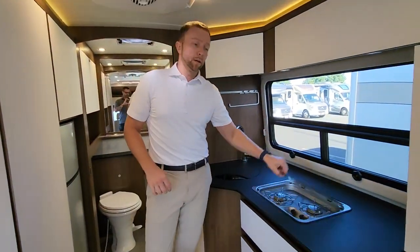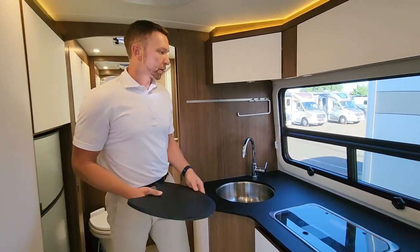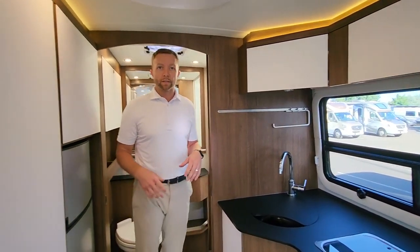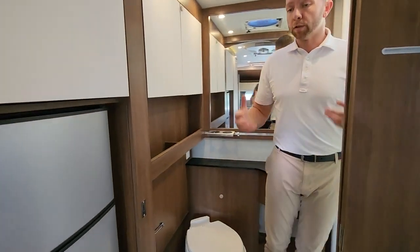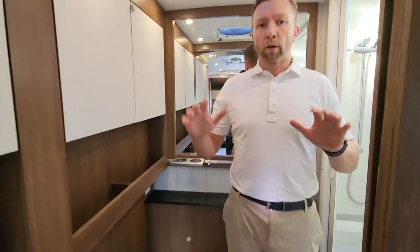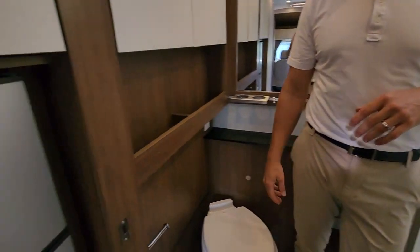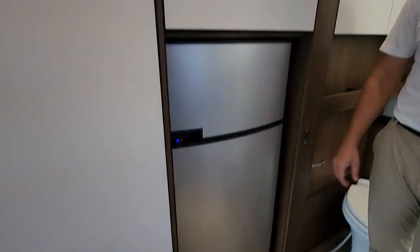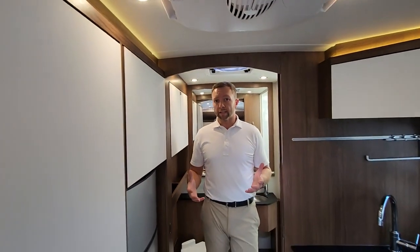Nice stainless steel sink with plenty of countertop space. Roof AC and furnace — it's a fully self-contained unit. What a lot of people like is this huge bathroom suite in the back. Across the back of the unit, there's a nice size shower, porcelain toilet, and your three-way fridge and freezer. Really clean unit — exactly what we like to get here.